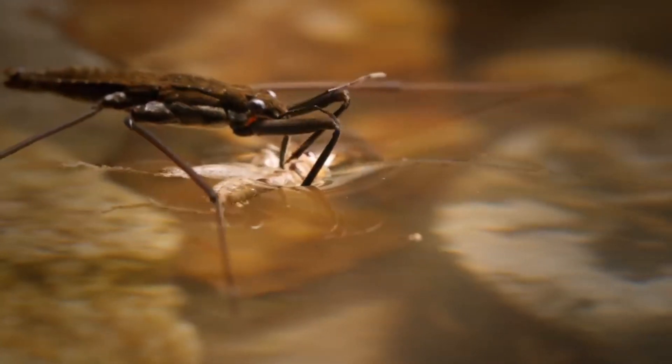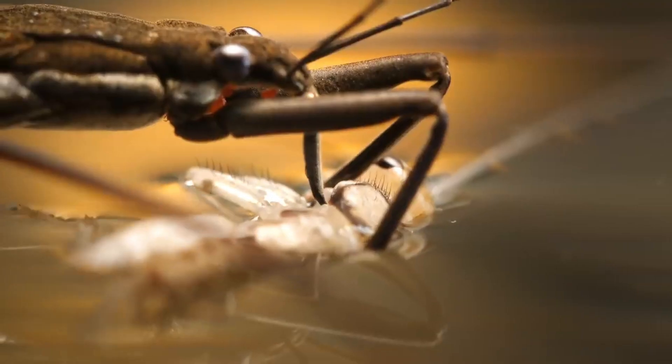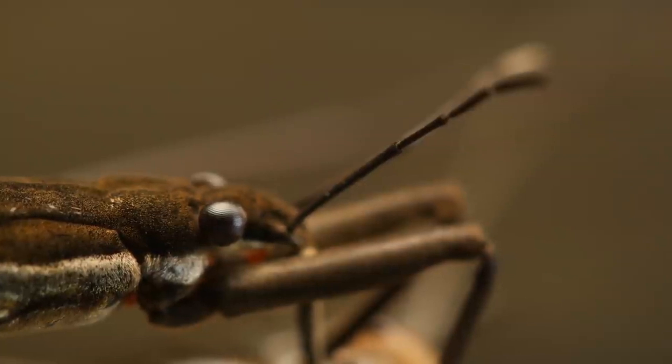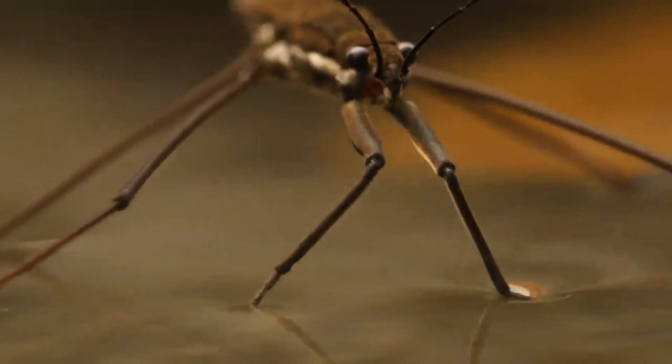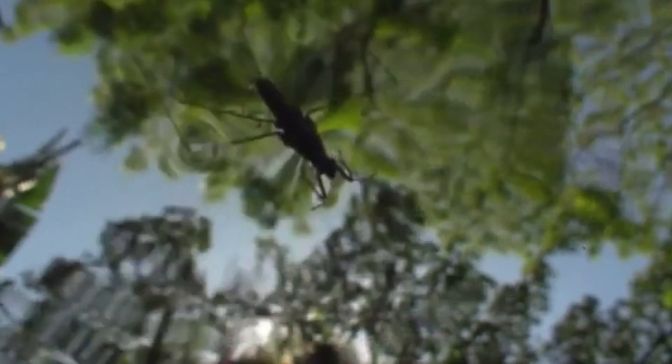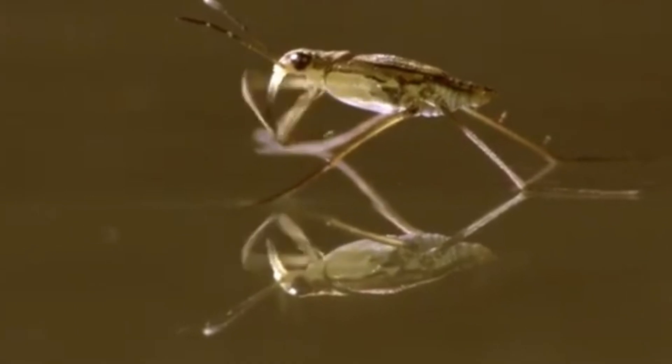Females lay their eggs on the surface of the water, and the young hatch into nymphs that live on the water's surface until they mature into adults. Water striders have a unique whistling behavior, where they rub their front legs against their wings to produce a high-pitched sound that can be heard by other water striders.